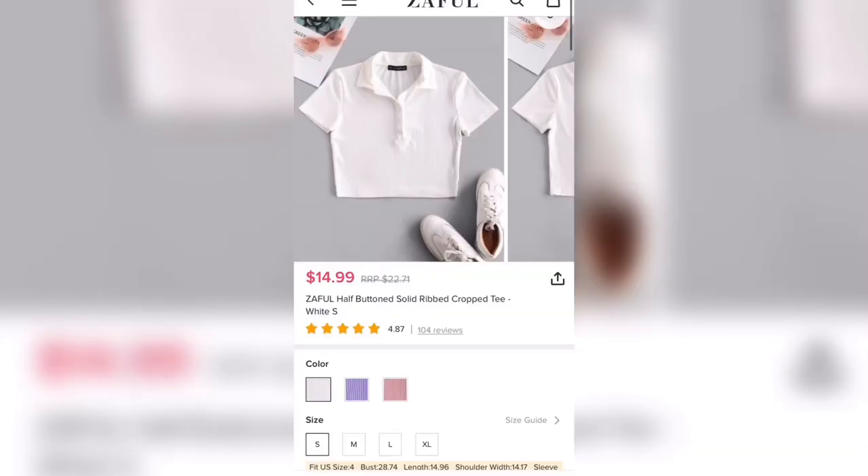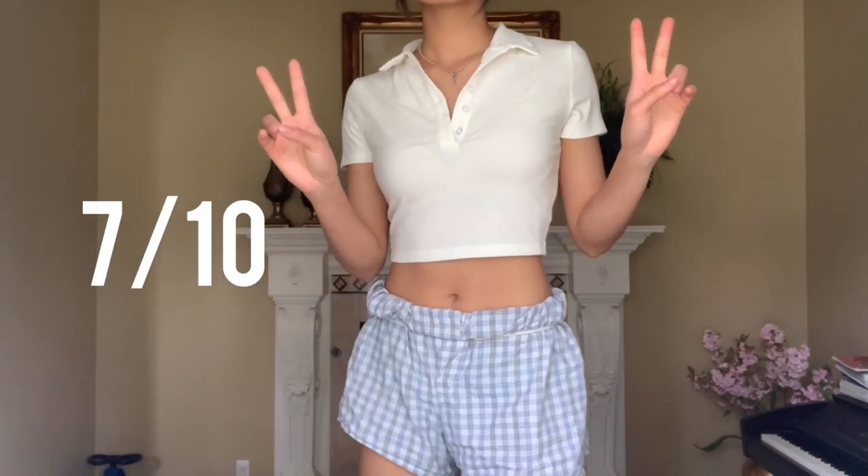The next shirt that I got looks like a crop top polo shirt that's ripped. I got a size small on this shirt. The only problem was that I was expecting white and I got cream, but pretty good. It's stretchy and I needed a shirt with a collar. I give it a 7 out of 10.